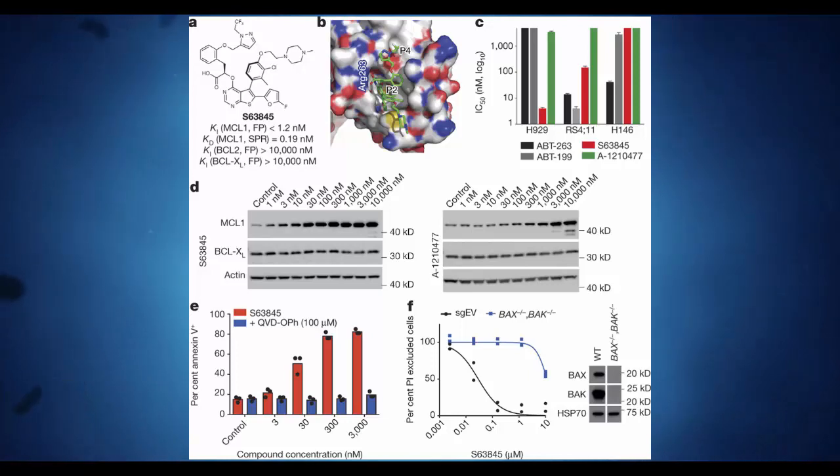The discovery could help researchers fight blood cancers, such as acute myeloid leukemia, lymphoma, and multiple myeloma. Solid tumors, including melanoma and cancers of the lung and breast, could also see new treatments.